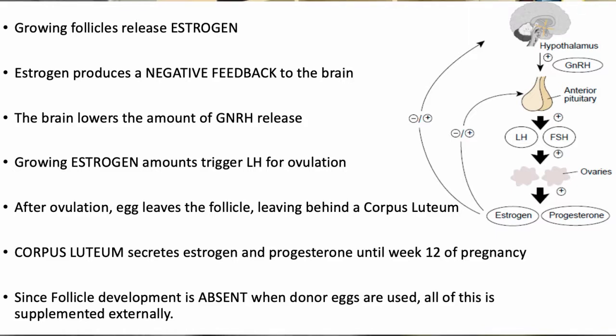When we're using donor eggs, these interactions between your hormones and the signaling don't take place. Therefore, we need to introduce something artificially so that your body knows that it's about to get pregnant and that the ideal setting can be created for the pregnancy to occur.